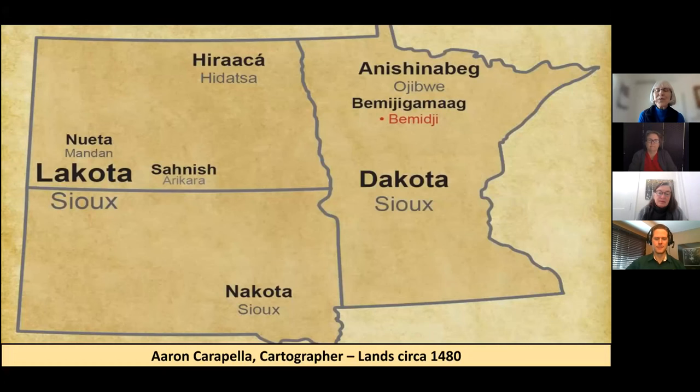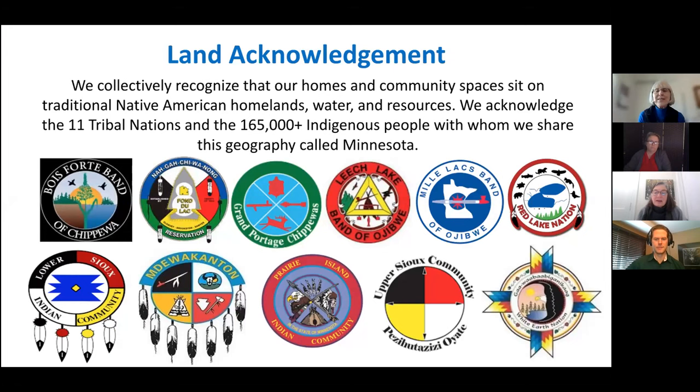Before we go any further, I wanted to show this map from more than 500 years ago about the peoples who resided, lived here, and continue to live here. So this is our land acknowledgement. We want to make sure that we recognize that our homes and community spaces, if you're joining us from Minnesota today, are the traditional homelands of our 11 tribal nations now and more than 165,000 indigenous people with whom we share this geography.